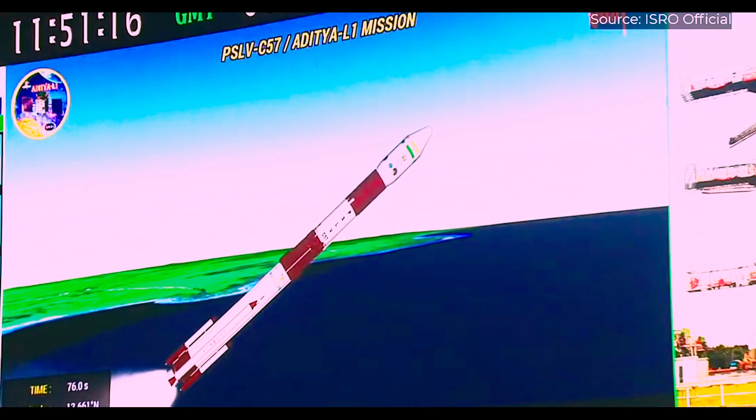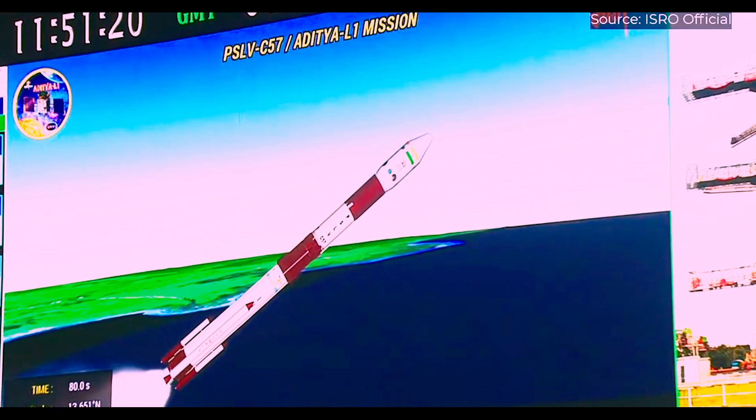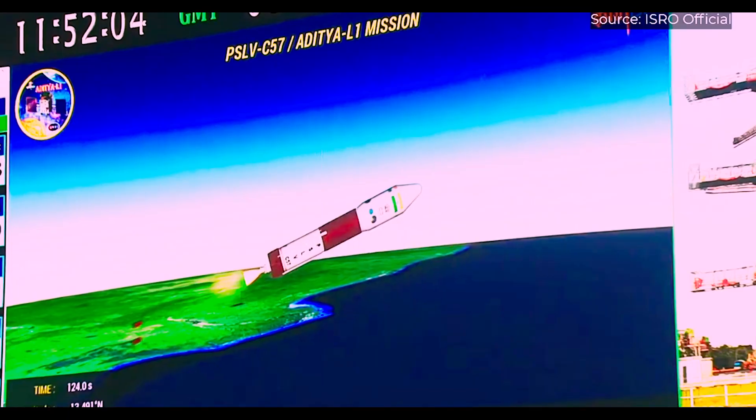The Polar Satellite Launch Vehicle, PSLV, took off from the Satish Dhawan Space Centre in Shriharikota at 11:50 a.m. with Aditya L1 on board, marking its 59th flight.